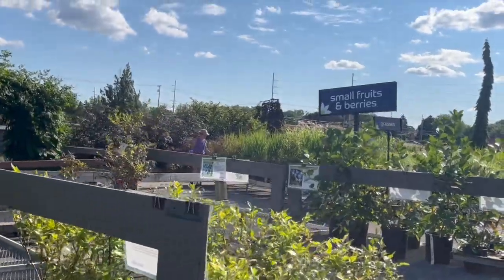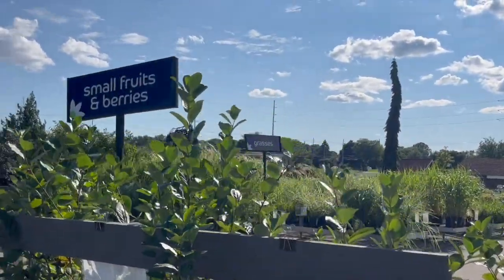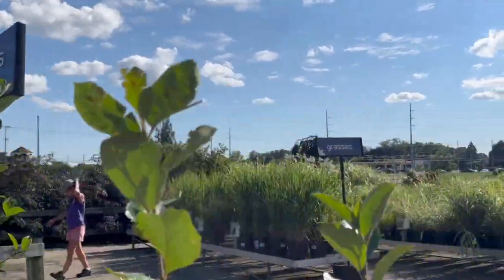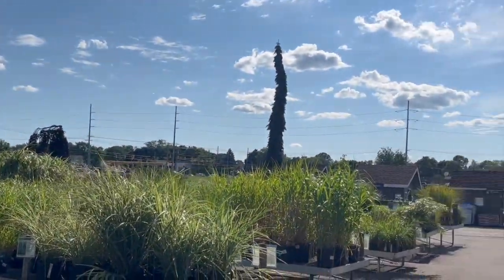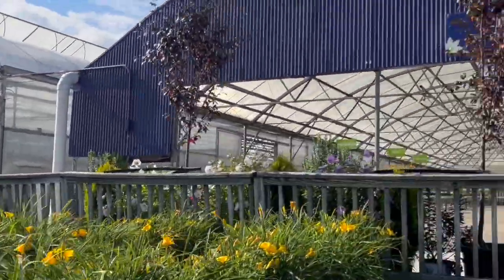There's a small blueberry here. There is specifically a name mentioned for all the plants that are kept here.